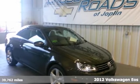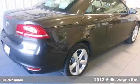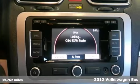You'll be the talk of the town when you roll down the street in this wonderful 2012 Volkswagen EOS. This convertible is nicely equipped, too, with features like alloy wheels, navigation, and even a sunroof.